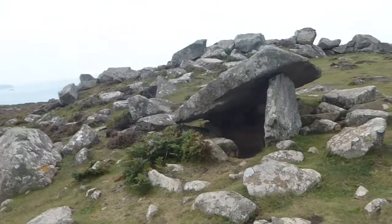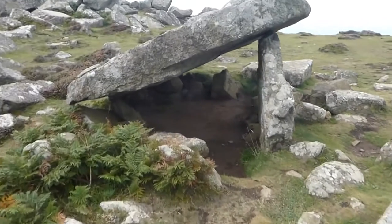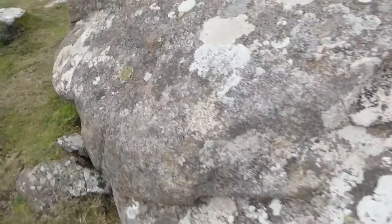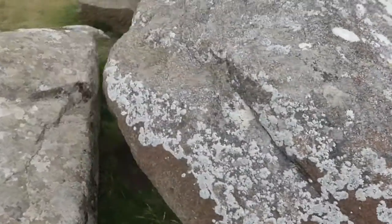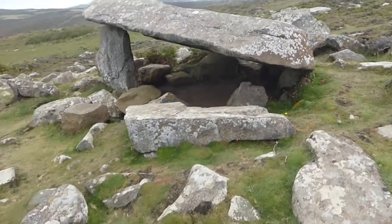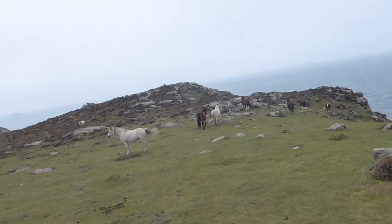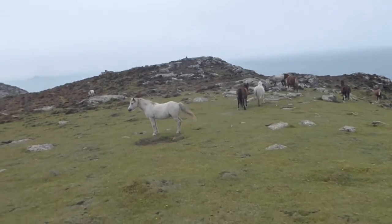This is Cotan Arthur, the remains of a Neolithic burial chamber. And here are some more wild ponies walking across the headland.